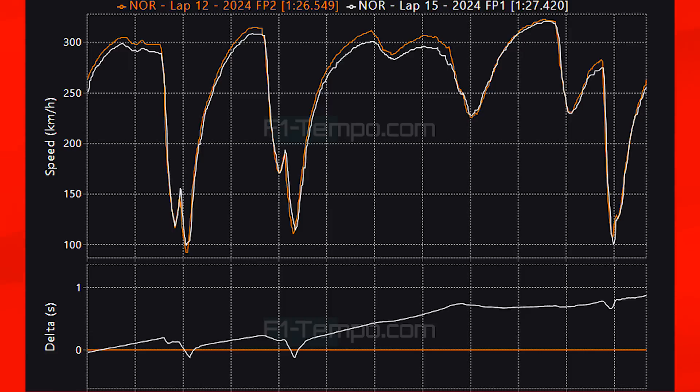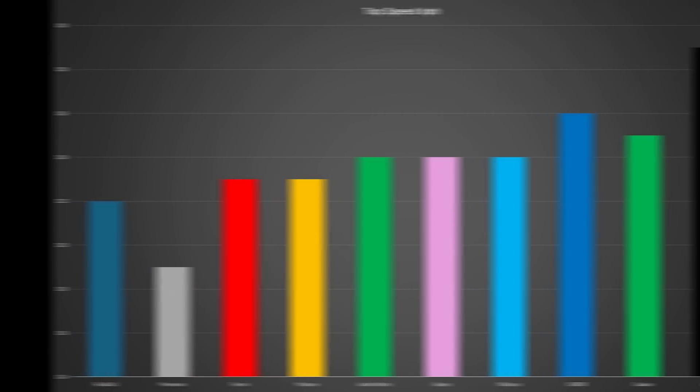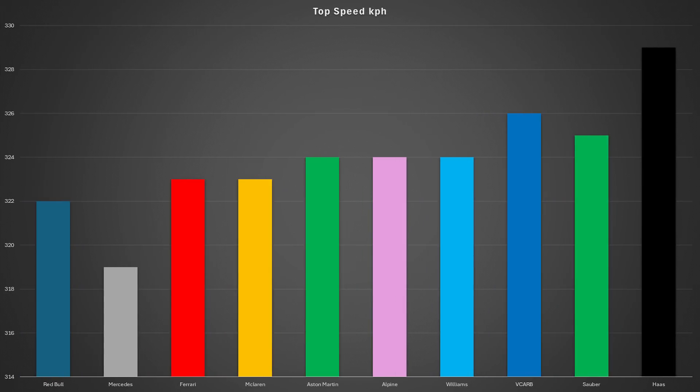On the exit of the Stowe corner, Norris with the extra grip gets a much better run. Altogether the lap time in FP2 was 9 tenths of a second faster than in FP1. Now what about the top speed that the teams were able to reach? Let's take a look at the speeds from these practice sessions, which can help give us an indication as to who's running more or less downforce, or possibly who has things turned down or turned up a little bit more.